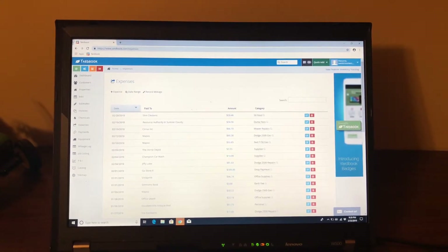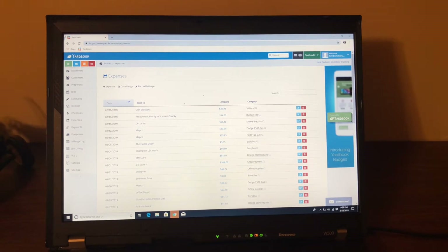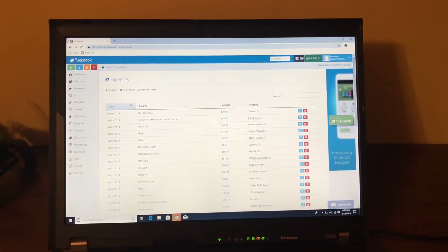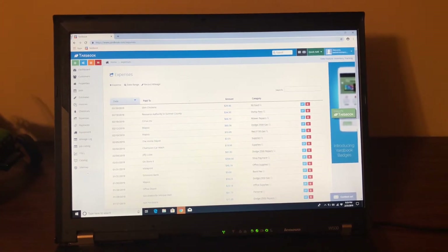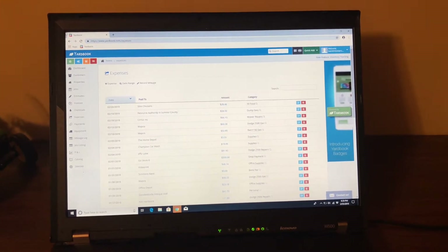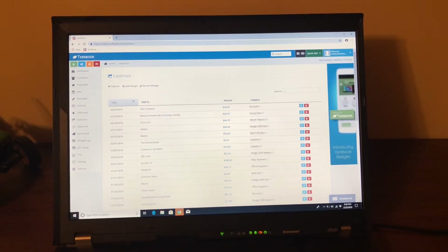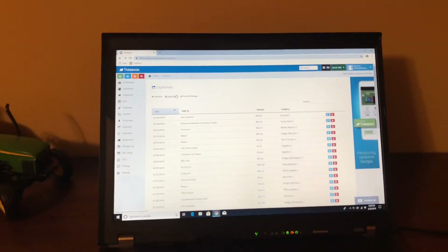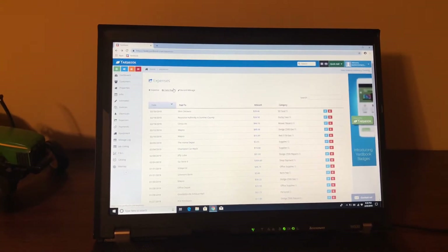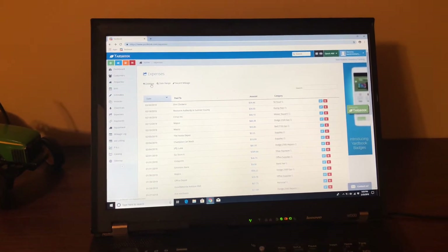All right guys, Isaac Freeman here — Twin Trimmers. I just got home from that job and I'm going to be showing you the software we use. As you can see, we use Yardbook. One feature we take advantage of is the expenses section — putting all of our expenses in and categorizing them, as you can see on the far right. I'm going to show you how to add an expense.